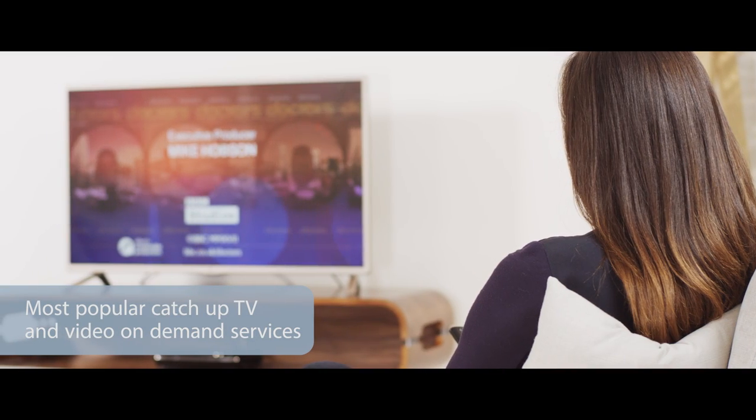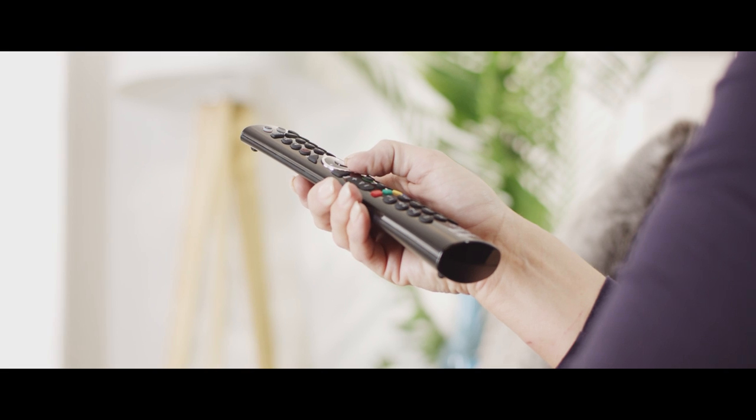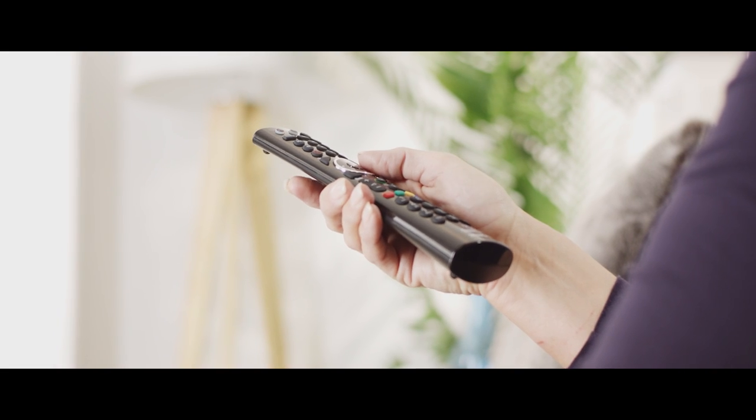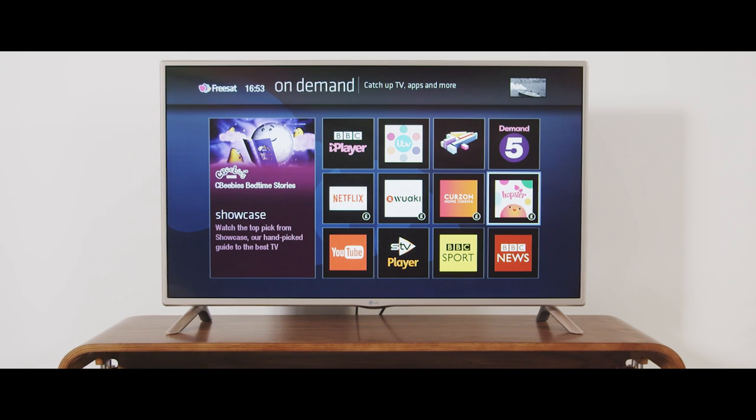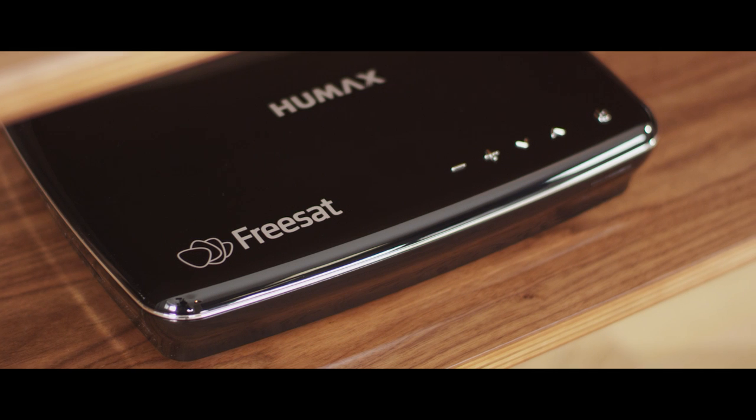With the nation's favourite on-demand players including BBC iPlayer, ITV Hub, All4, Demand 5 and subscription services including Netflix, Wacky TV, Homster and Curzon Home Cinema, there's loads of great TV to watch when you want.